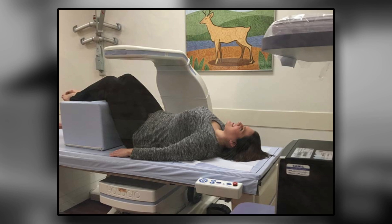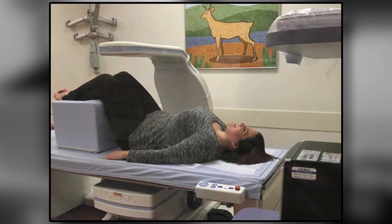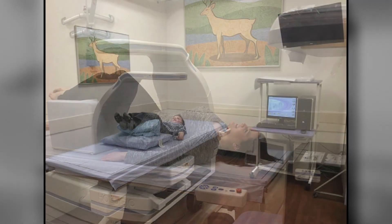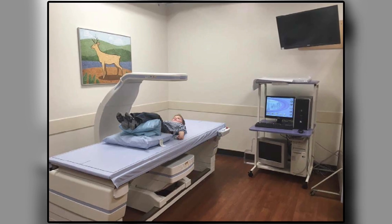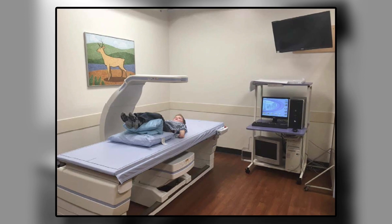In our imaging suite, we perform body composition imaging using dual energy x-ray absorptiometry, or DEXA scans. Here we can measure bone density and body composition, including lean muscle mass and fat mass tests, for the whole body or for specific regions.